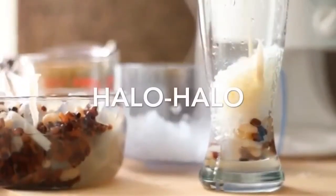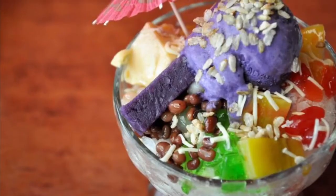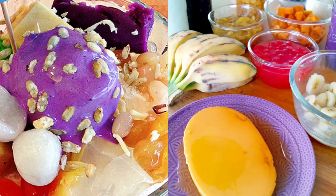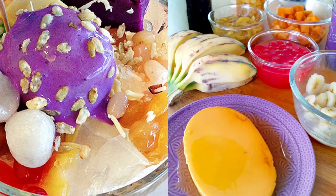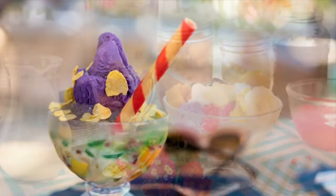The first on our list: Halo-Halo, which stands for 'Mix Mix,' is a popular Filipino cold dessert which is a concoction of crushed ice, evaporated milk and various ingredients including water yam, sweetened beans, coconut strips, tapioca, seaweed gelatin, pinipig rice, boiled root crops in cubes, fruit slices, leche flan, and topped with a scoop of ice cream.